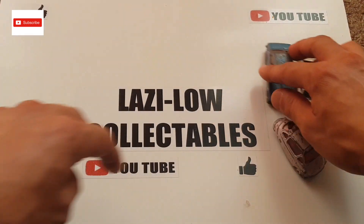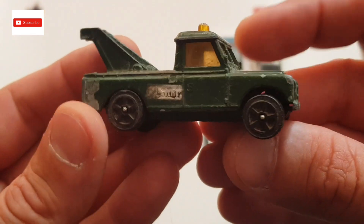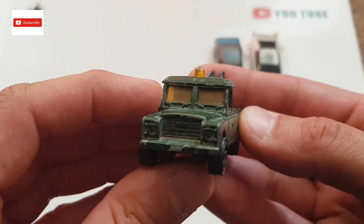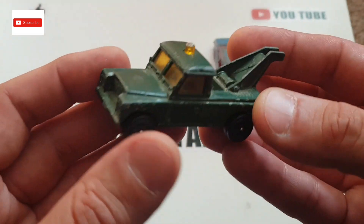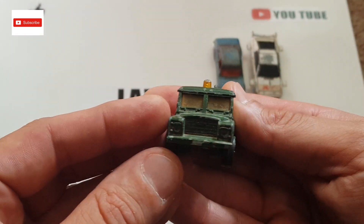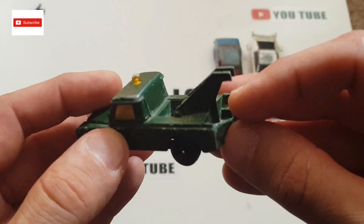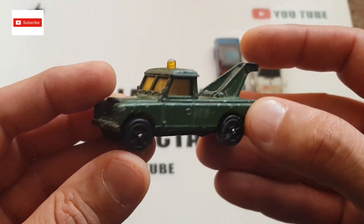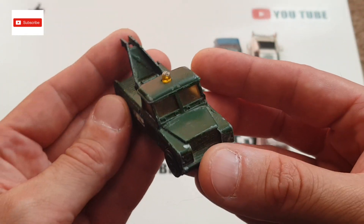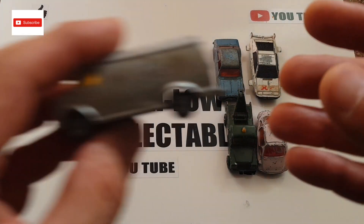The next one is a Land Rover — Corgi Juniors Land Rover. Dano, if you're still watching, there you go mate, this is another nice car. I'm sure you have this one perhaps in better condition, but it's a nice one. The windscreens are alright, the beacon is okay, the hook is missing I think. Not sure if there was a hook, but it's a nice Corgi Land Rover. Dano, let me know in the comments what you think of that one.